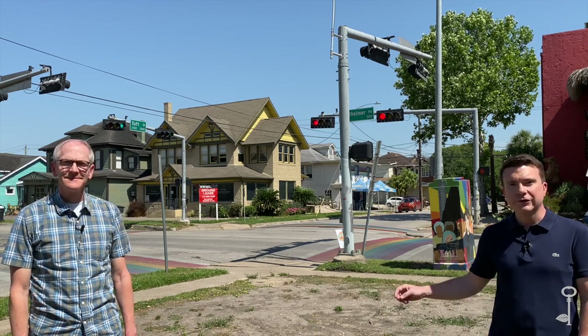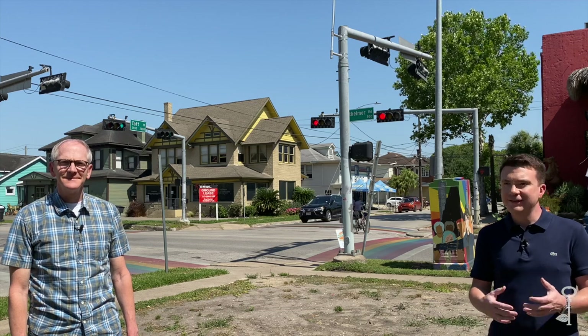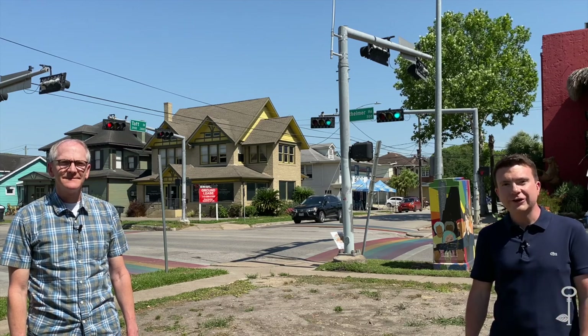That's what brings us to the corner of Westheimer and Taft here in the Montrose area. This is the first in a seven-part series looking at interesting places along Lower Westheimer. This is not an area we'd typically be able to do a walking tour in because of traffic and noise, but this way you get to explore some of the interesting buildings on Westheimer without even leaving your house. So let's get started.